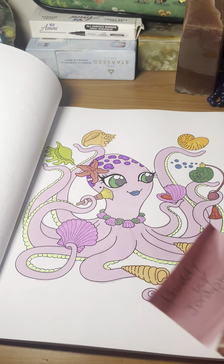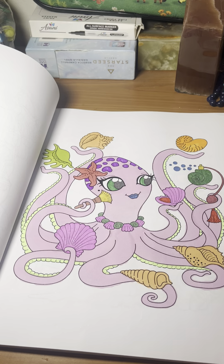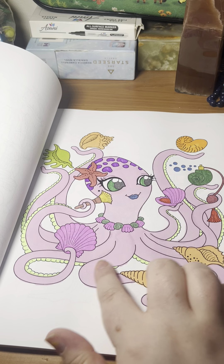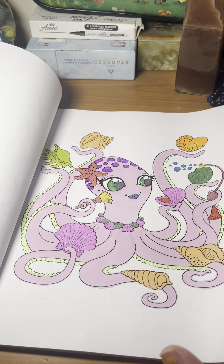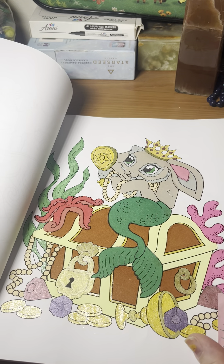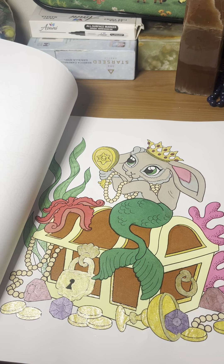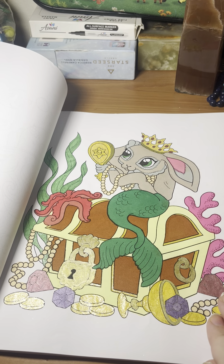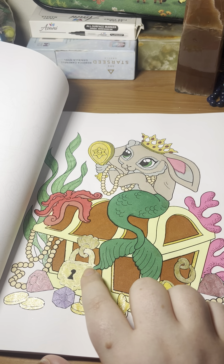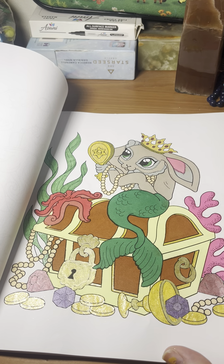Next we have another one with Jordy's Hobby Hut — a cute octopus girl. I used gel pen on the suckers and a few other details, but mostly it's alcohol marker. And here's my last one with Jordy's Hobby Hut — it is a bunny mermaid. I used a combination of metallic markers for some areas, gel pen, and alcohol marker for this one.